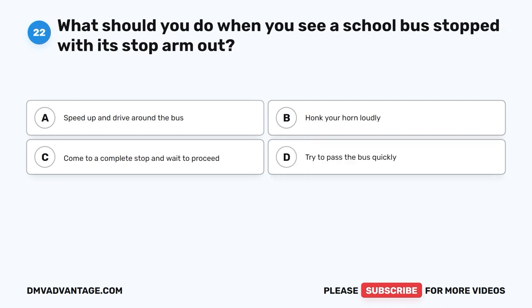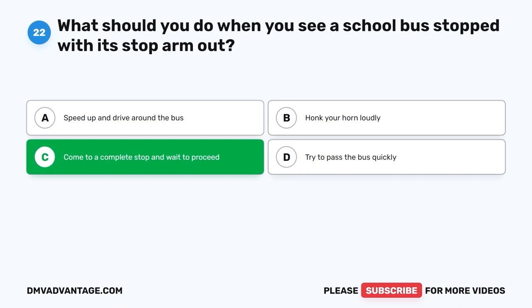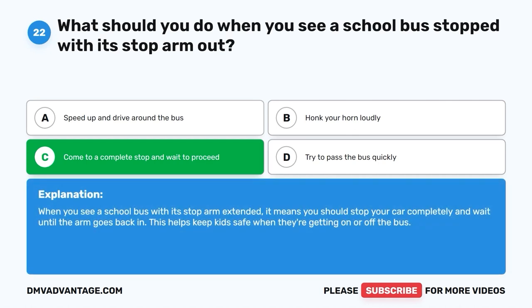Question 22: What should you do when you see a school bus stopped with its stop arm out? A. Speed up and drive around the bus. B. Honk your horn loudly. C. Come to a complete stop and wait to proceed. D. Try to pass the bus quickly. The correct answer is C, come to a complete stop and wait to proceed. When you see a school bus with its stop arm extended, it means you should stop your car completely and wait until the arm goes back in. This helps keep kids safe when they're getting on or off the bus.